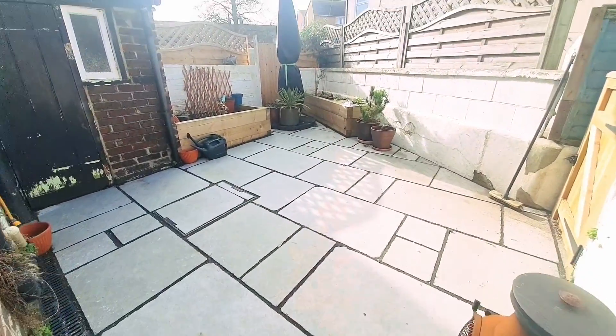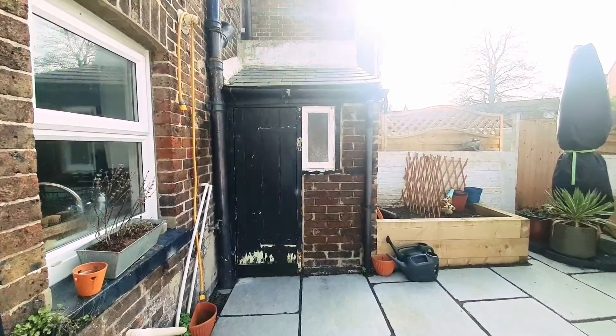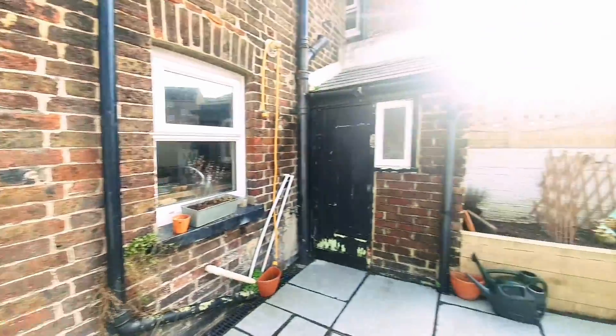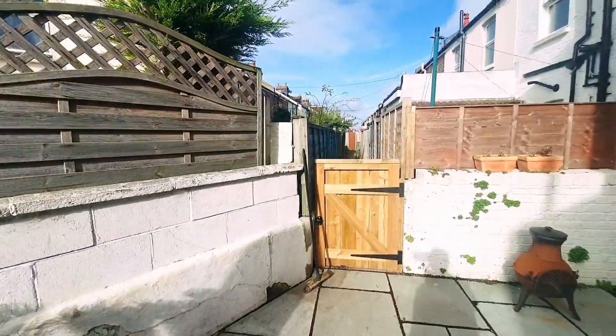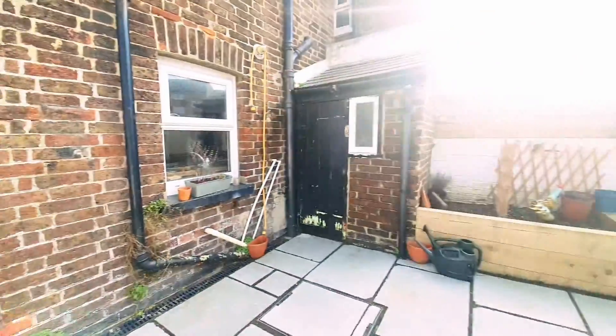The rear garden has recently been improved by the current owners. It's mainly laid to patio with a selection of raised flower borders and a brick-built storage shed. There's access leading through into the kitchen, and gates either side for bins — the garden is fully enclosed and all really nicely presented.